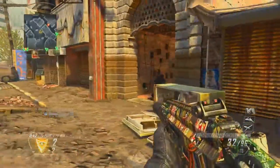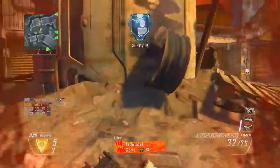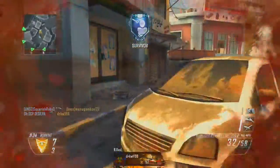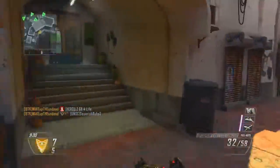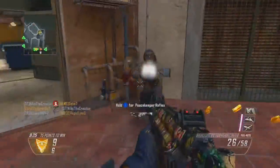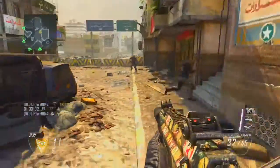Naturally, a patient with that type of background has to be put into four-point restraints. For those of you who do not know what four-point restraints are, it's where all four of their limbs are tied down — meaning their wrists and their legs — so they absolutely cannot get out of bed. At least that's the hope. Luckily she was tied down quite securely and there was no trouble in that sense.